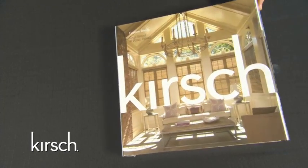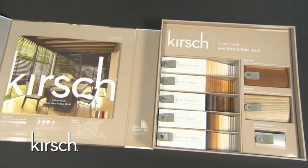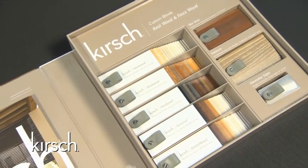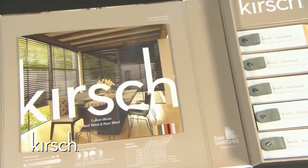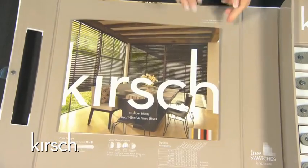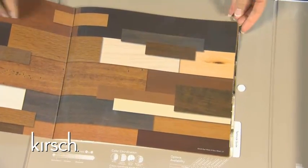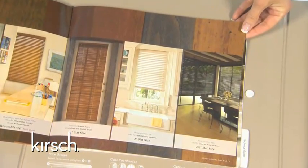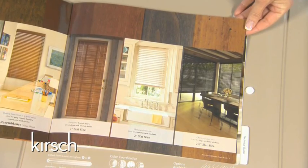Upon opening up the sample book, you will see our inspiration guide and finish selectors. Our inspiration guide can be found on the left side of the sample book. This guide contains beautiful inspirational photography of our new wood program, in addition to housing detailed information on all of our wood program free and surcharge options. As you turn to pages four and five of the inspiration guide, you will see aids in the selling of the Kirsch Wood Program.